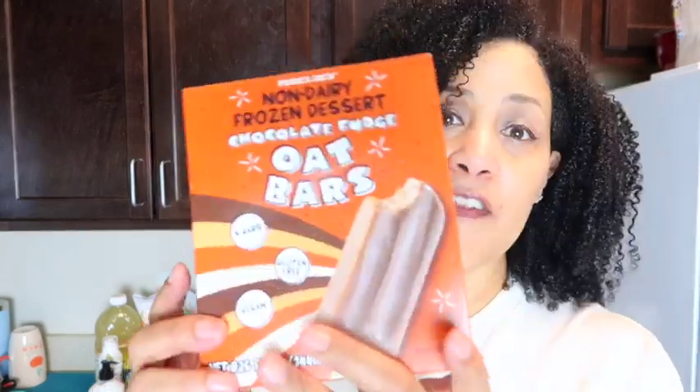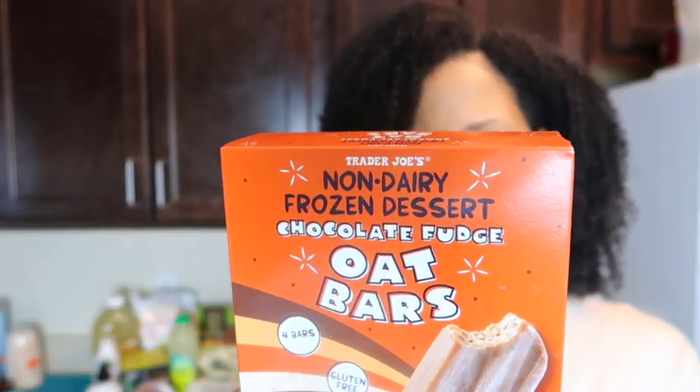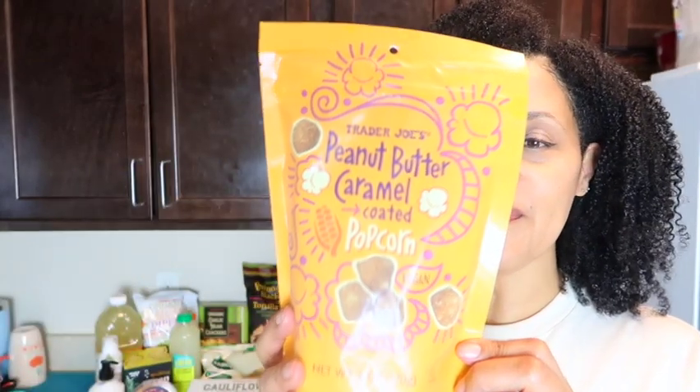I was being a little bad at Trader Joe's today. I got the non-dairy frozen dessert chocolate fries oat bar, and they're also gluten free. These are 100 calories a piece. I've been doing a lot of oat products lately because I switched from almond milk to oat milk. I also got the Trader Joe's peanut butter caramel coated popcorn, which is vegan — I like peanut butter and caramel but together we'll see!